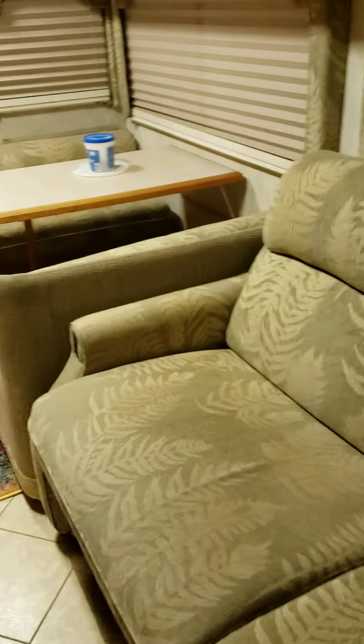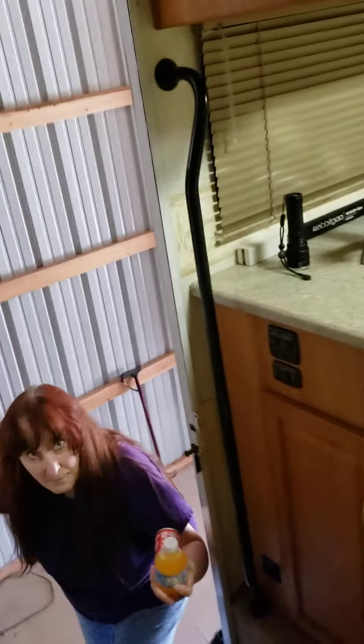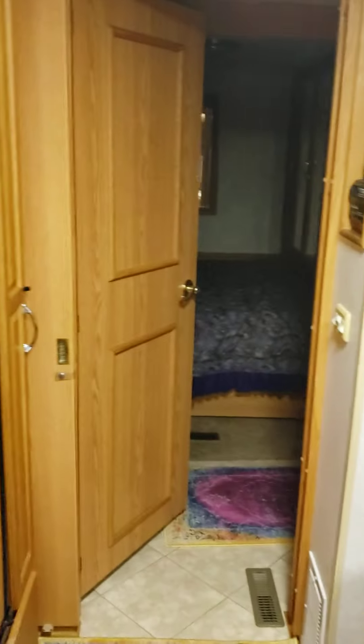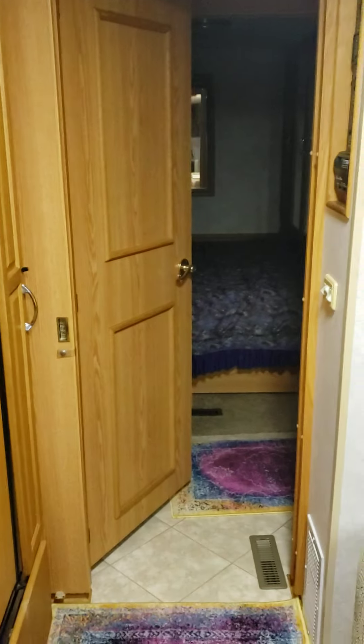I'm getting ready to install new speakers and radios outside and an electric awning. I thought we'd come out here and check things out, see how things are doing. Get this thing ready for the year. Got a guy coming to pour my blacktop pad so I can get out of the yard with this thing a little easier.